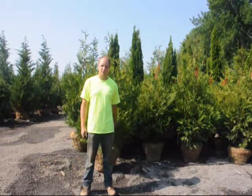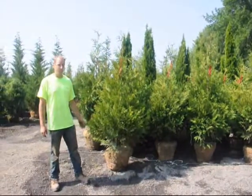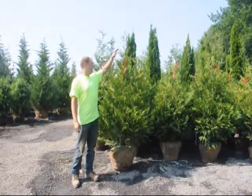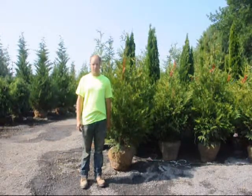Behind me is a five to six foot tall Green Giant. When we grade them, we do not grade them from the bottom of the ball. We grade them from the top of the ball to the end of the main body of the tree, and they will all be five to six foot tall if you order a five to six foot tall tree.